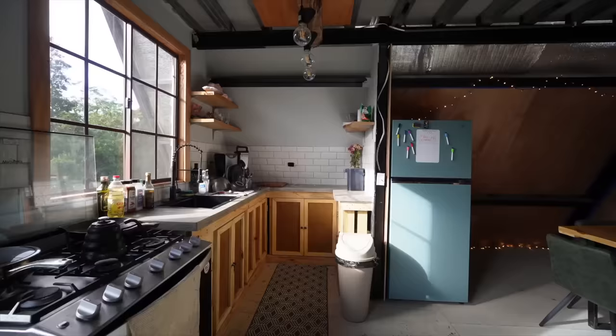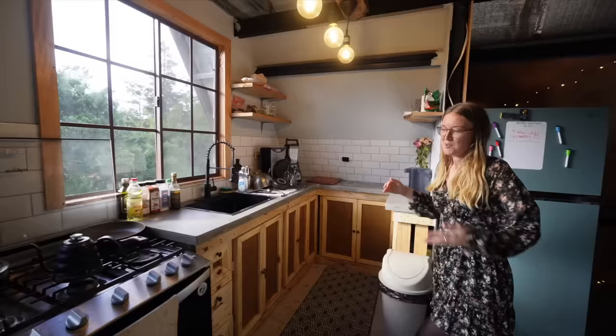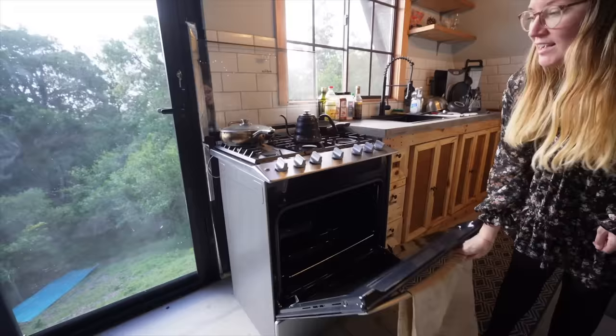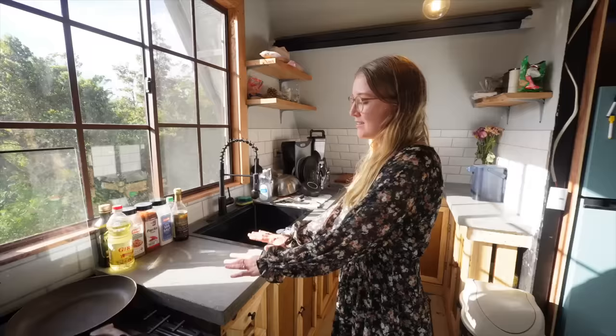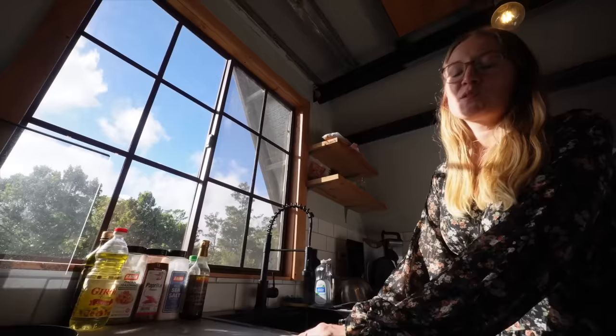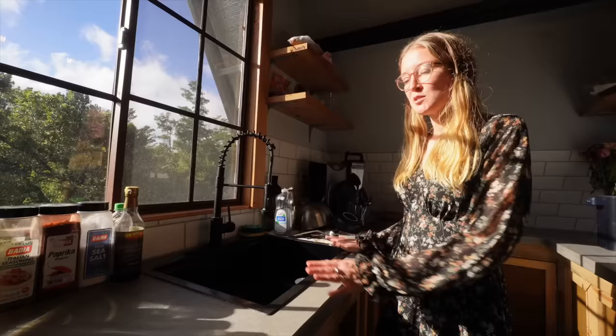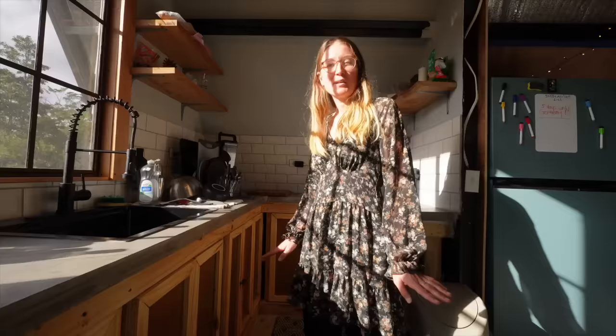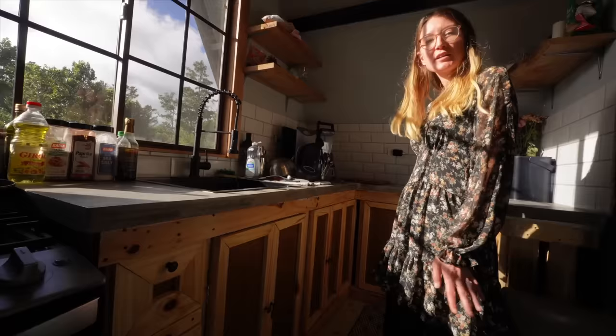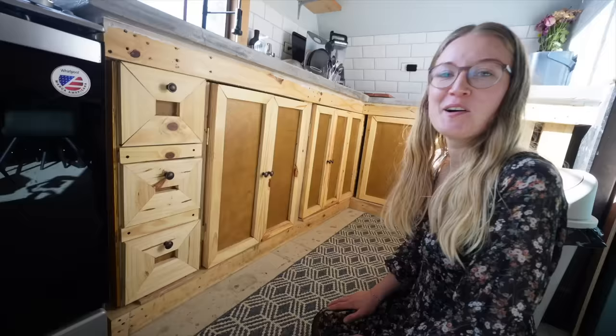Now we'll continue with the room I'm most excited about: our kitchen. We have a six-burner stove with an oven — it's great for cooking several things at once. This is our two-inch concrete countertop made by ourselves, sealed with a concrete sealer. We love the modern gray countertop paired with our black sink. The overall idea was a modern kitchen with gray concrete, white tiles, and gray tones, but with wooden cabinets to keep it cozy.